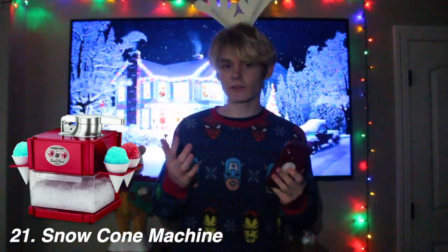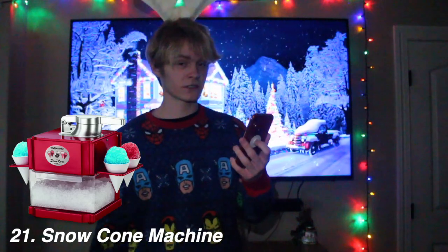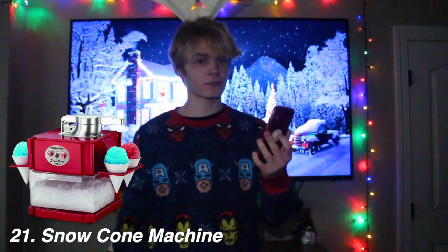A foreign candy pack — I wanted to get this for my birthday. Not that many people try foreign snacks, so it'll be a really cool experience to try some new candy from a different country. An ice and snow cone machine — that sounds good. You put the ice in and make a snow cone. Make sure your kid doesn't go outside and get yellow snow.